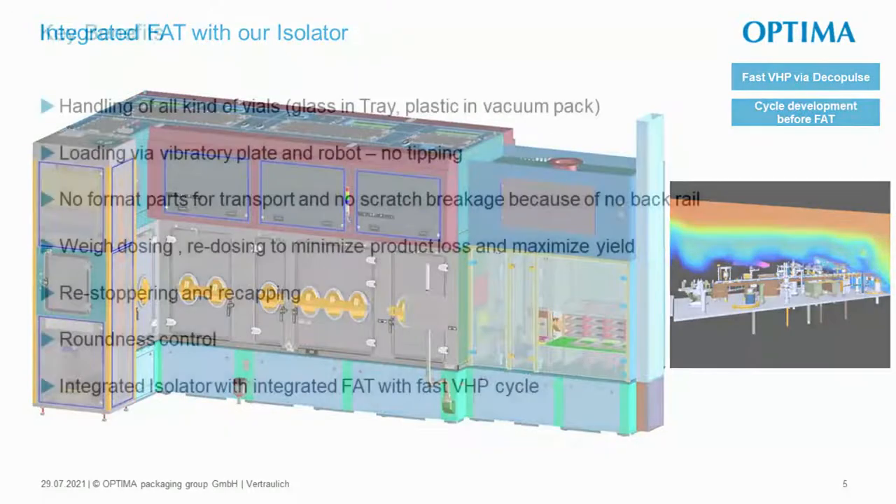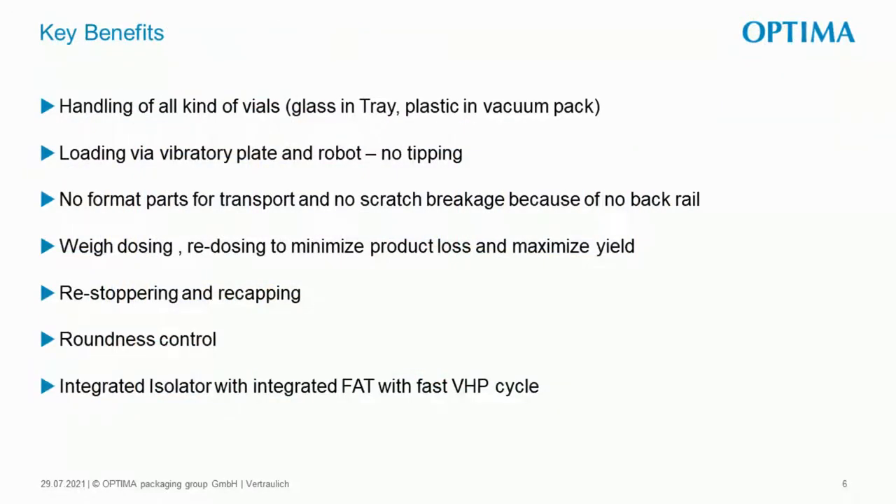To summarize: handling of all kinds of vials, vibratory plate with robot, no format parts, no scratch, no breakage, weight dosing, re-dosing, minimizing product loss, re-stoppering, recapping, roundness control, and then integrated FAT with a fast VHP cycle with upfront simulation. That's what we developed based on input from our customers. If you're interested, we can also show more details in a face-to-face or in a specific call.